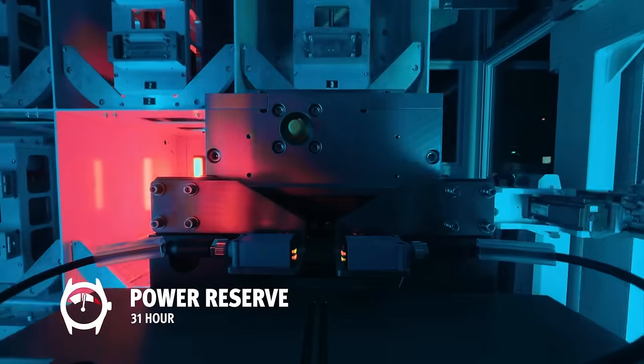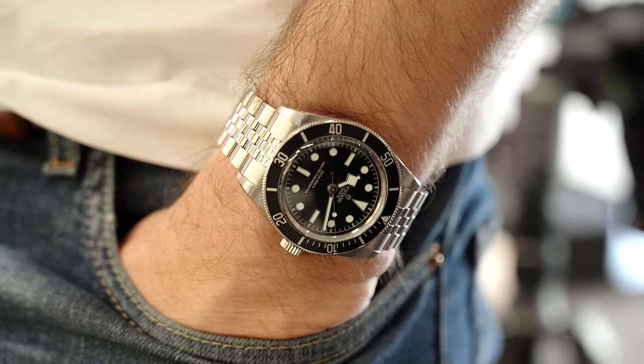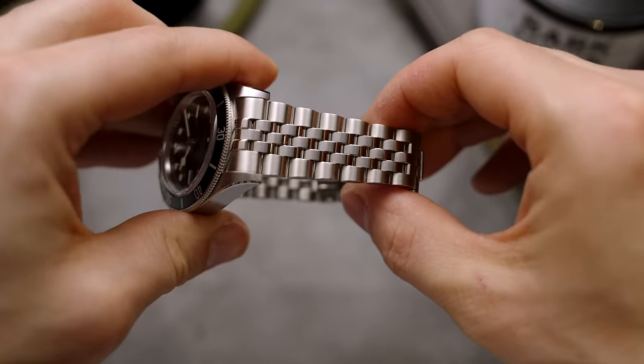Other companies charge double what Tudor charge for this level of certification. When you see a Tudor watch with a U in the model number, that U represents anti-magnetism. It's a little easter egg, because U is the closest letter shape to a magnet.